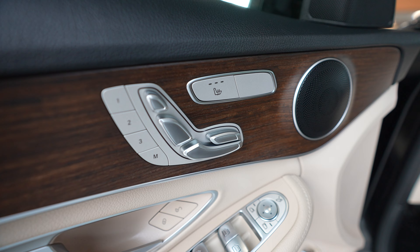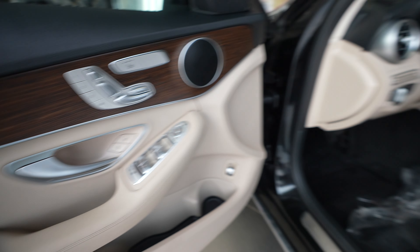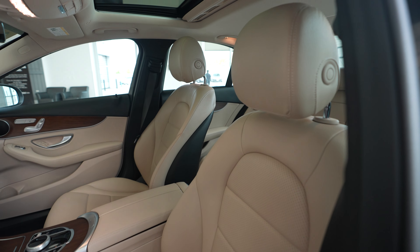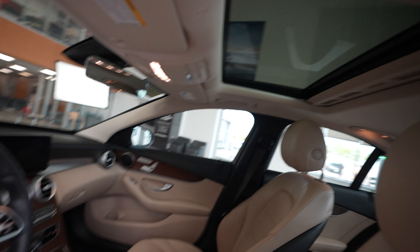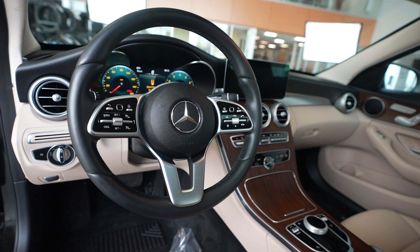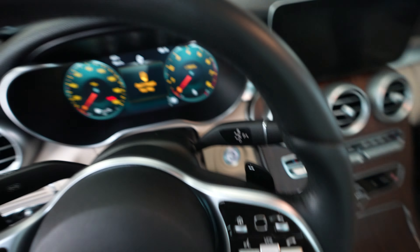We've got power memory and heated seats, and the driver's seat has lumbar support. There's a sunroof and a great steering wheel. You're going to love this two-tone beige and black interior.